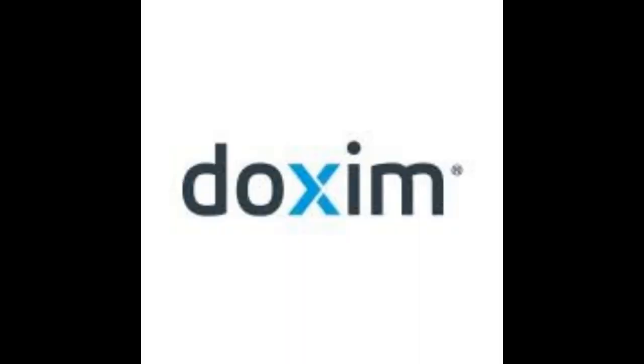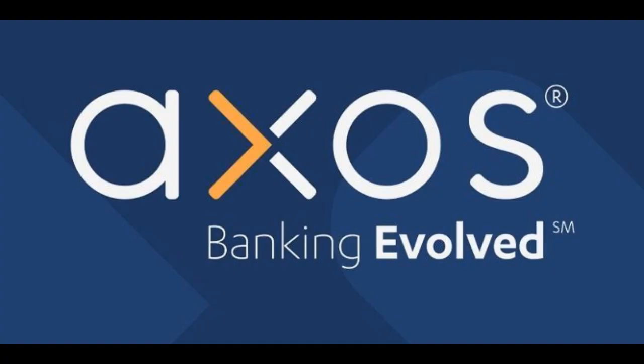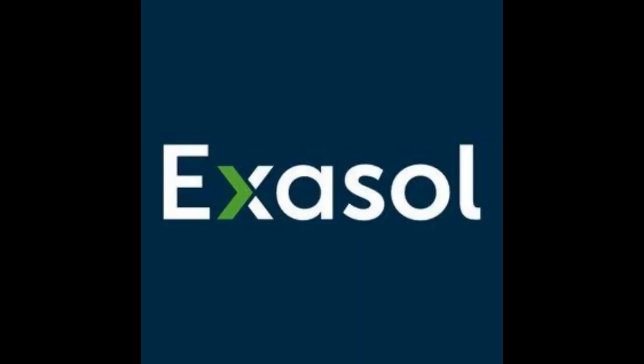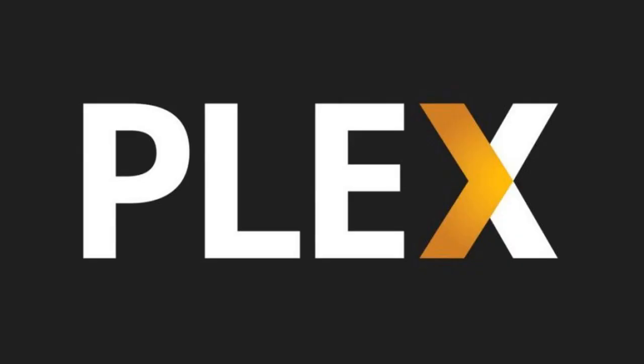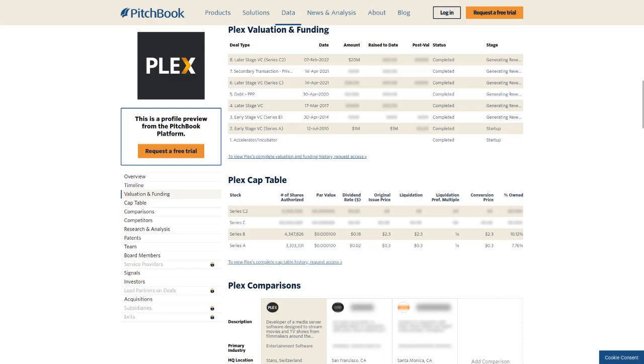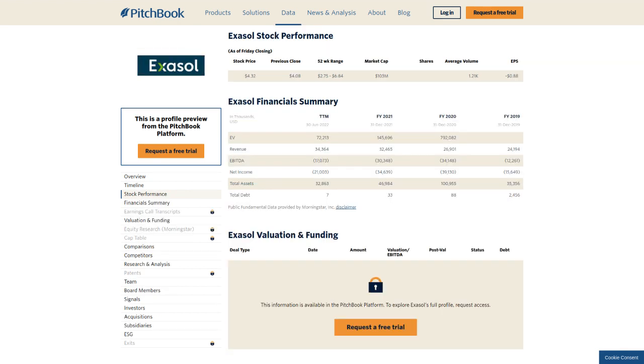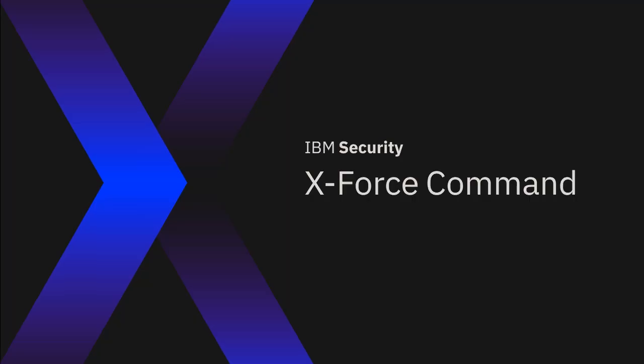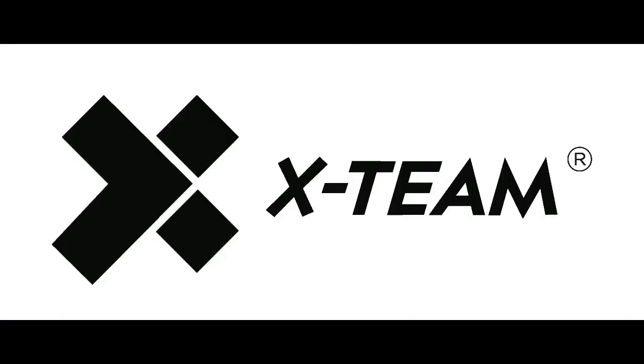A really weird thing I've noticed lately is that a lot of companies changed their logos to include an X that is cut in the upper and bottom right sides. A lot of companies that just don't have anything in common with each other decided to include this specific letter in their logo in a way that looks similar to all of them. I also found big companies that don't even have X in their logos came up with something just so they can include this X.